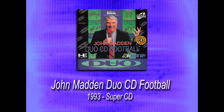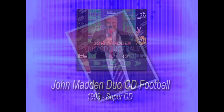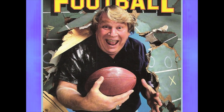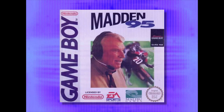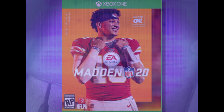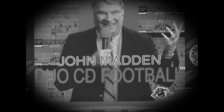Does the John Madden Football series really need an introduction? They're obviously named after Pro Football Hall of Fame coach and commentator John Madden, and made their first appearances on computers in 1988 and home consoles in 1990. It is a mega popular EA franchise spawning a ton of games over the years, and sitting there quietly in 1993, sandwiched between the Genesis and Super NES versions, was John Madden Duo CD Football on the TurboGrafx Super CD.